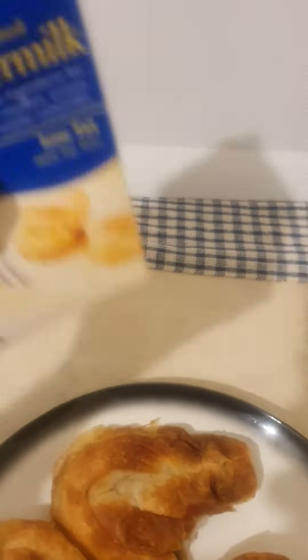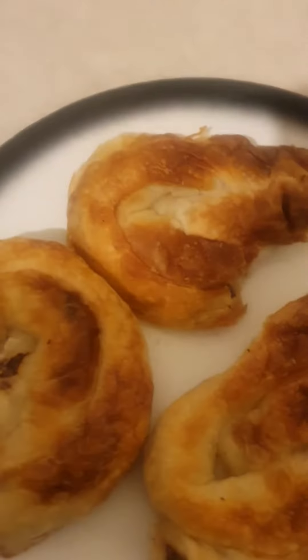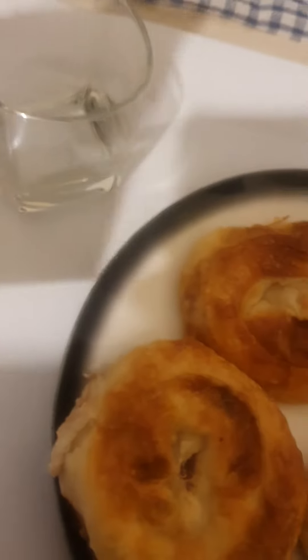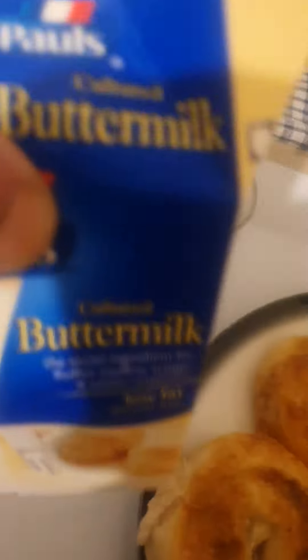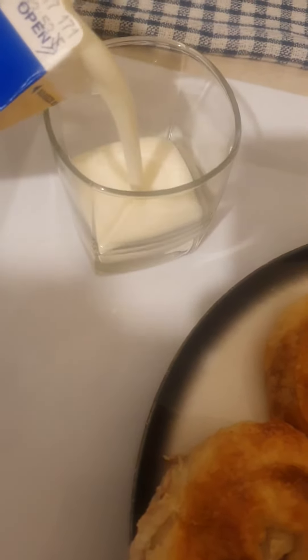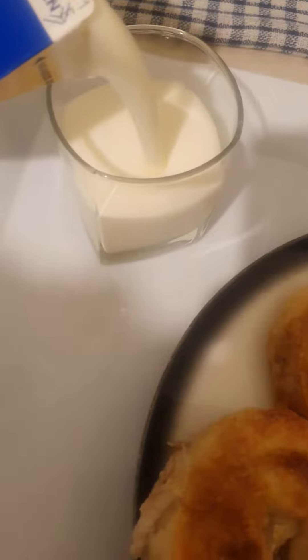Just sort of mix it, shake it really well — shake it, shake it. Then you open up the buttermilk and pour it into the glass. Make sure you shake it really well.